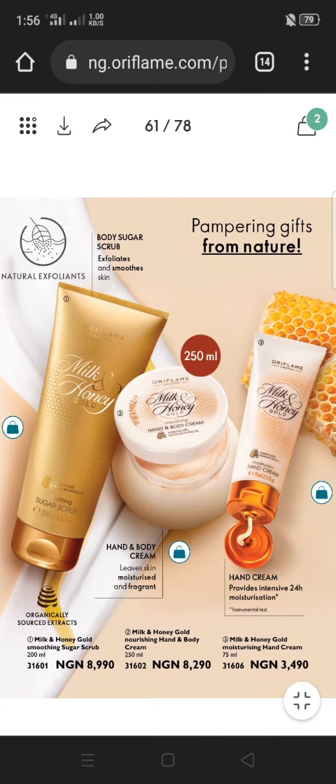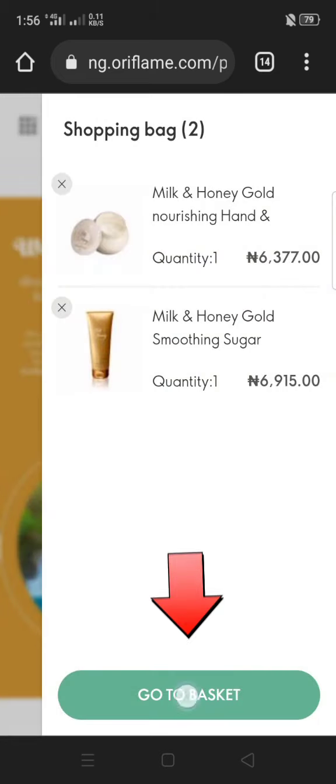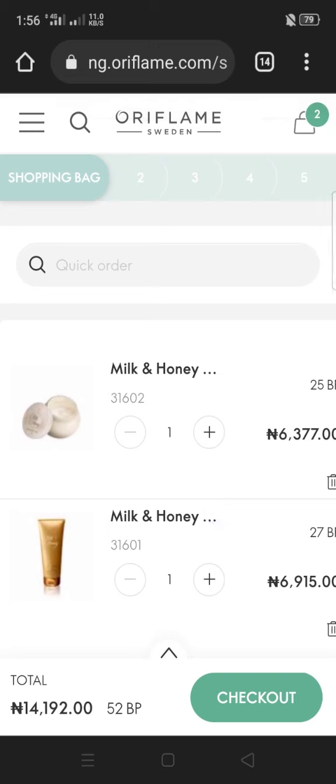You can shop for as many things as you want, but let's assume I'm done shopping. I'm going to click on the shopping bag up here, then click Go to Basket. This is the shopping basket — this is the checkout point.